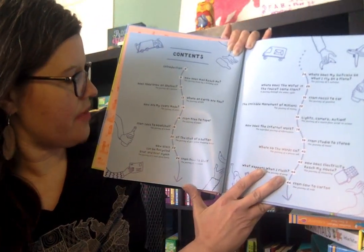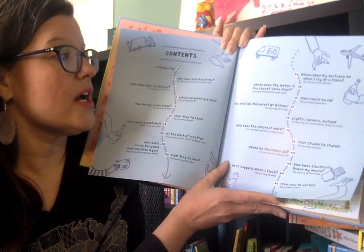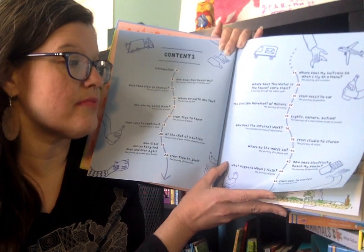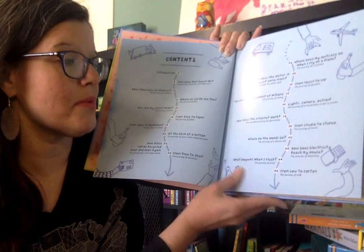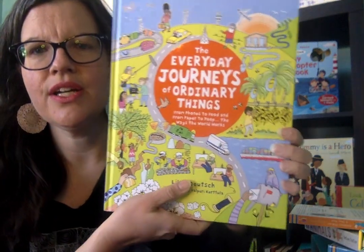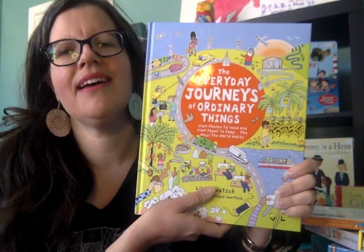From tree to shelf, how can glass be recycled, where does water in the faucet come from, the journey of a movie script to screen, the journey of music, how does electricity work from my house, the journey of milk. It's just a very cool book to learn the background behind things.